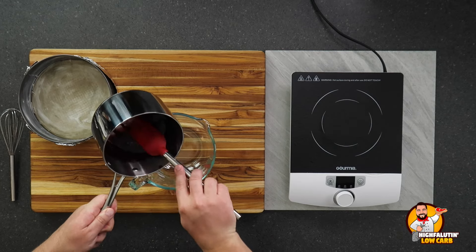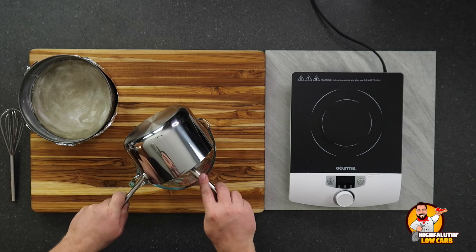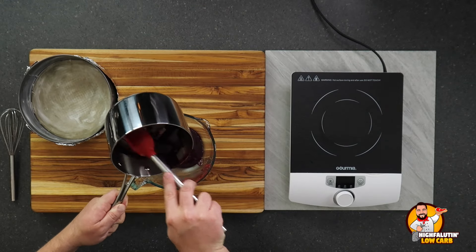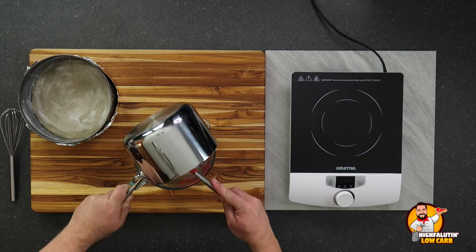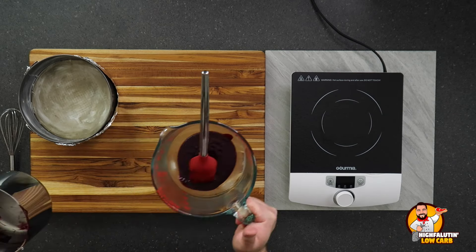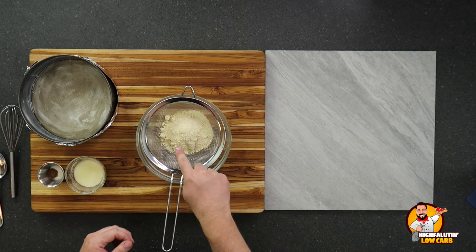We've reduced this down quite a bit now. The reason we did this first is it has to cool before we can make the filling, so I'm reserving it in a container while we work on the crusts and fillings. Now we turn our attention to the crust, which is very easy — it's almond flour, a little bit of sweetener, and I used Swerve.